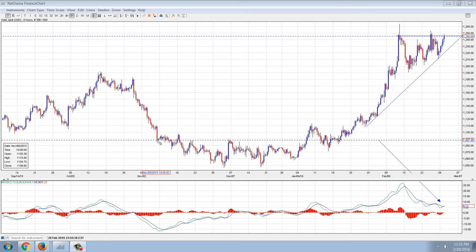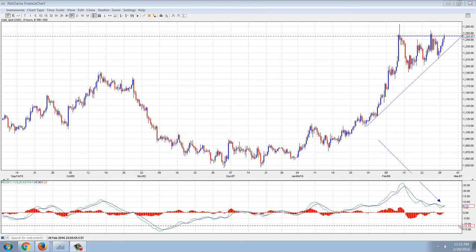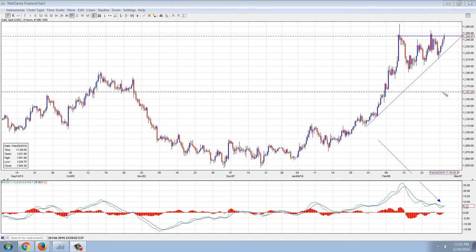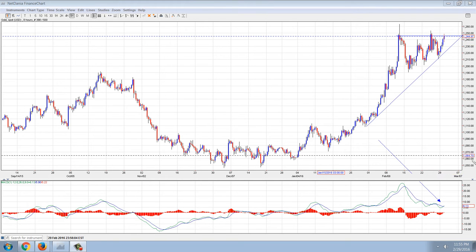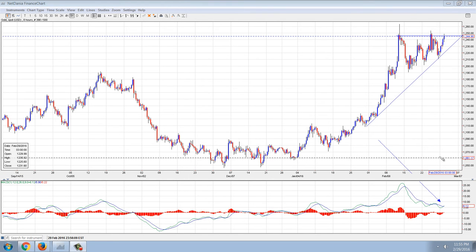This is the 8-hour gold chart in U.S. dollars. You can see that it seems to be forming — reforming — the pennant formation that we pointed out before. You can see that the MACD is starting to reset, although it could go lower for another round. But it looks like it really wants to break out, certainly before March 7th, which is the date set by this pennant formation.